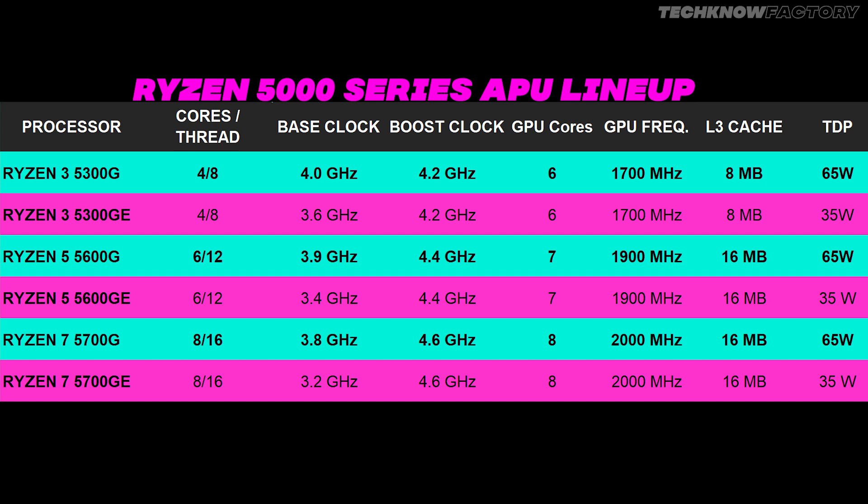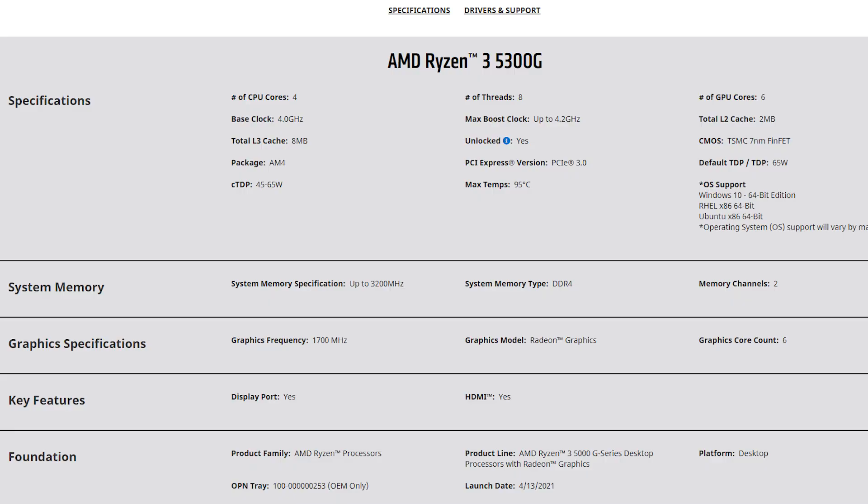In the 5000 series APU lineup, Ryzen 3 includes the 5300G and 5300GE. Ryzen 5 is the 5600G and 5600GE. Similarly, Ryzen 7 is the 5700G and 5700GE. The GE series is mostly not our option — the G series is what is mostly market available. For the G series: the entry-level 5300G has 4 cores and 8 threads, a base clock of 4 GHz, boost of 4.2 GHz, 6 GPU cores at 1700 MHz, 8 MB L3 cache, and a TDP of 65 watts.